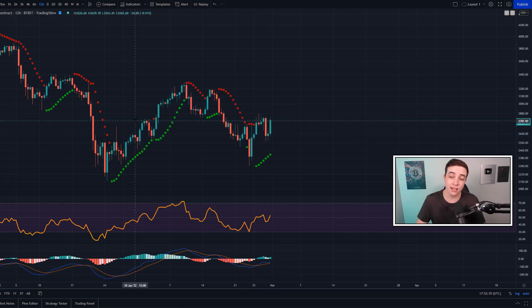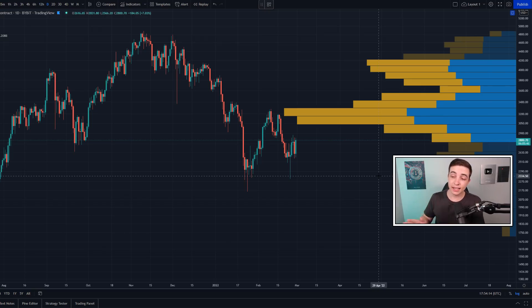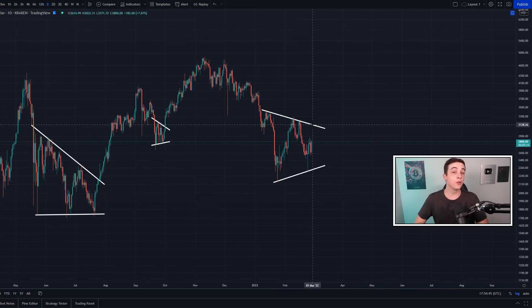Remember, in a possible shorter-term uptrend we can still find resistance along the way, such as that golden pocket coming in at around 2850 to 2900. When you're zooming out on the daily time frame and looking at the VPVR indicator, we've got a massive range of resistance starting at around 3000 US dollars going up towards around 3.3k, and also another point of resistance at around 3.1k to 3.2k. So really, the majority of resistance for Ethereum in the shorter term is between around 2900 and around 3.2k.